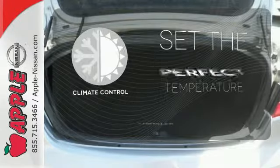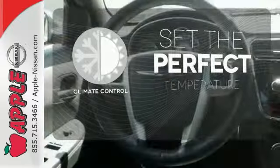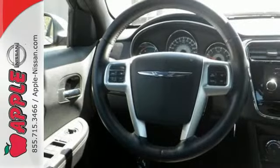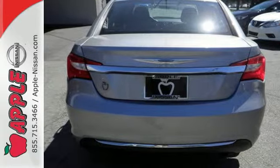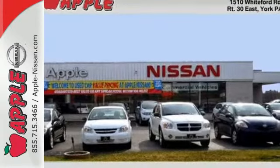The climate control lets you set the temperature exactly where you want it. The Chrysler 200 is an excellent all-around choice for good fuel mileage, a fair amount of room, and styling cues that make it stand out in a crowd.